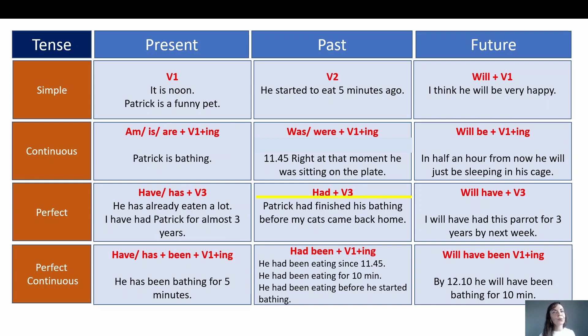Past perfect was not used in our video, so now we have simply invented an example to make our table complete. The formula for past perfect: had plus verb in the third form. When do we use past perfect? When a certain action occurred in the past before some other event or action in the past — that is past perfect. The action was already completed before a certain point in the past. Let's read our sentences: Patrick had finished his bathing before my cats came back home. We understand that first Patrick was bathing and he finished that process before my cats came back home — that point in the past is when my cats came back home.